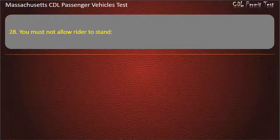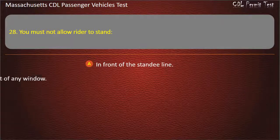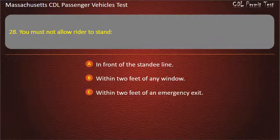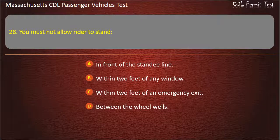Question 28: You must not allow a rider to stand — in front of the standee line, within 2 feet of any window, within 2 feet of an emergency exit, or between the wheel wells. Answer: In front of the standee line.